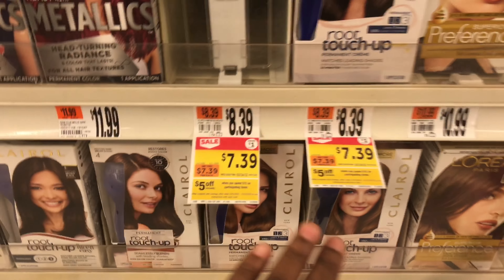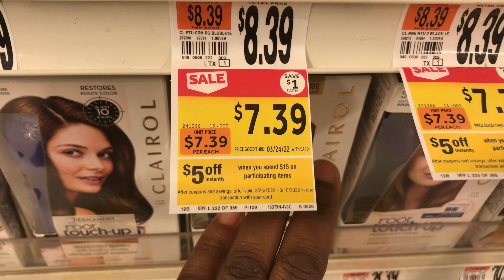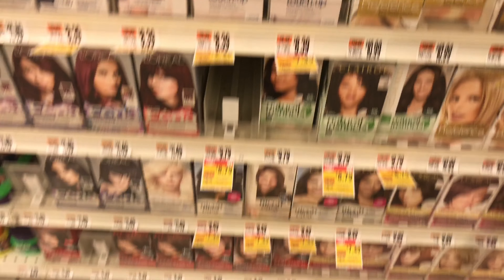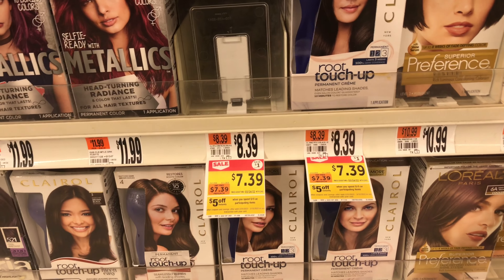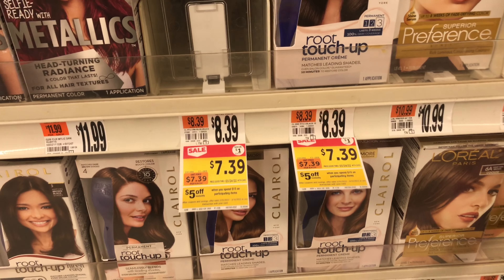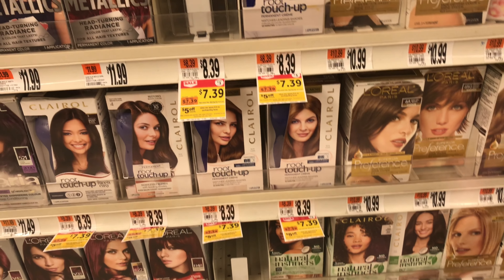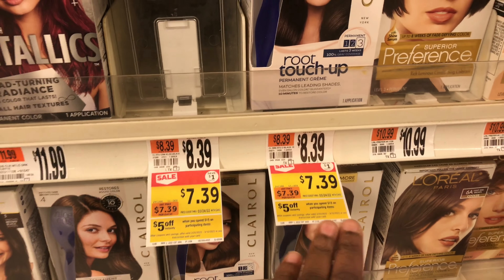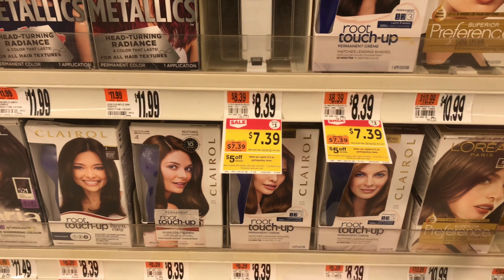The next deal is spend $15 and save $5 instantly. The Clairol hair colors are included in that. Definitely check online because there are two different spend-$15-save-$5 deals and you don't want to mix them up.